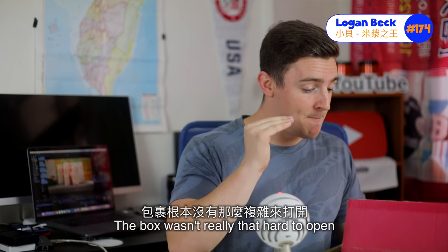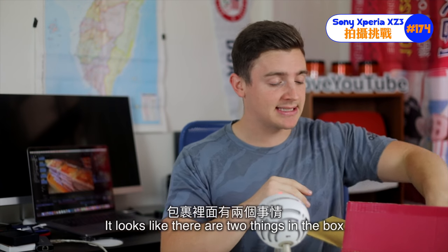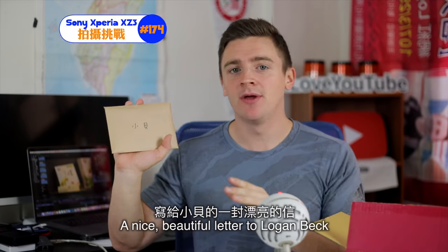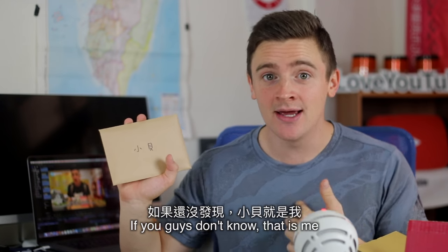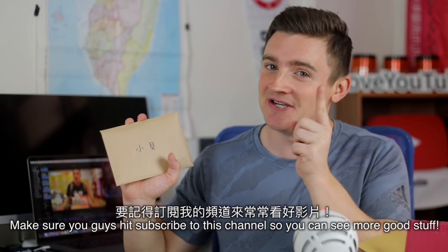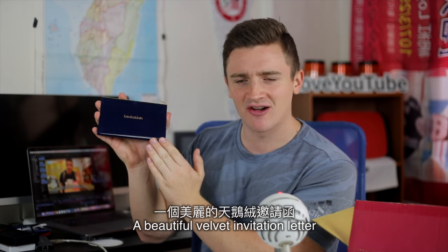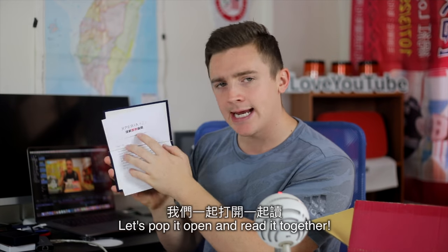The box wasn't that hard to open, but it looks like there are two things in the box. Let's check it out. Number one: a nice, beautiful letter to Xiao Bei — now if you guys don't know, that is me. Make sure you hit subscribe to this channel so you can see more good stuff. Wow, a beautiful nice velvet invitation letter. Let's pop it open and read it together.